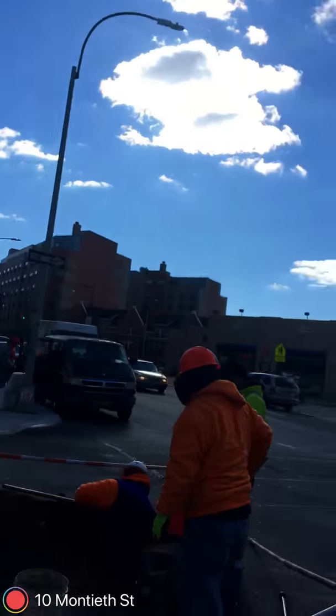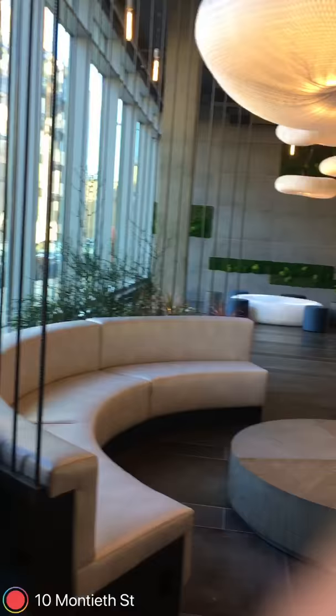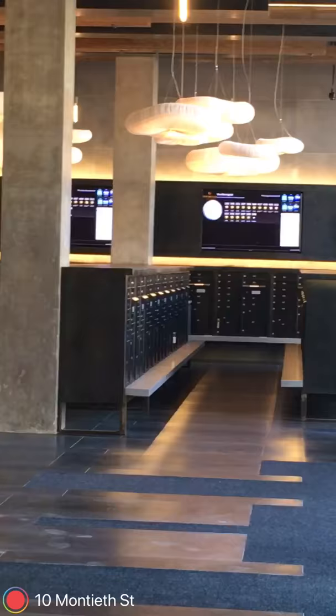I've biked by this building a ton. This is purely for myself. This is 10 Montia Street. I'll just give you a little breakdown about the building. We open a 500-unit full-service luxury building. We open August 1st and move in September 1st.